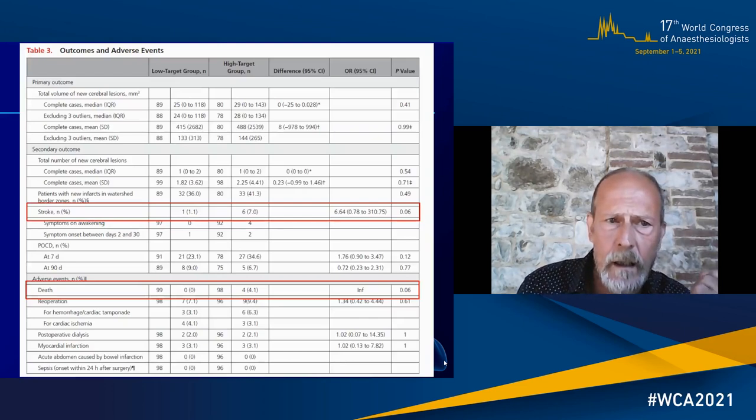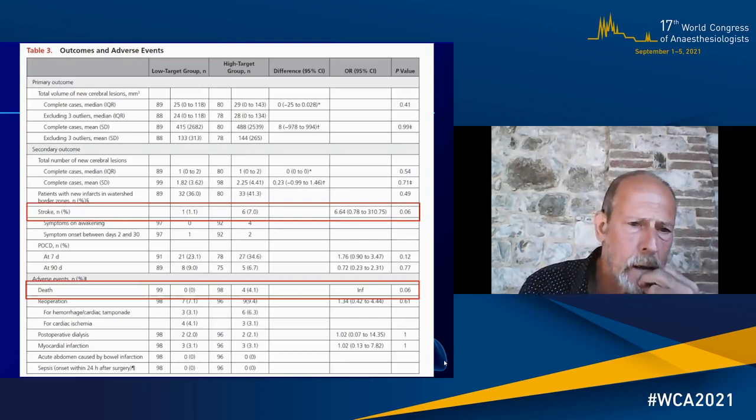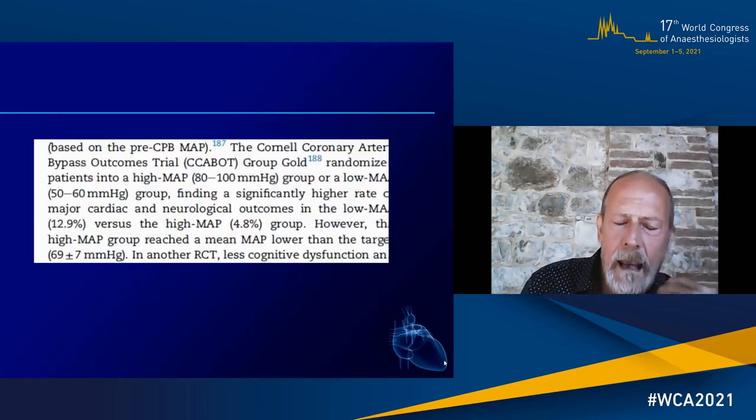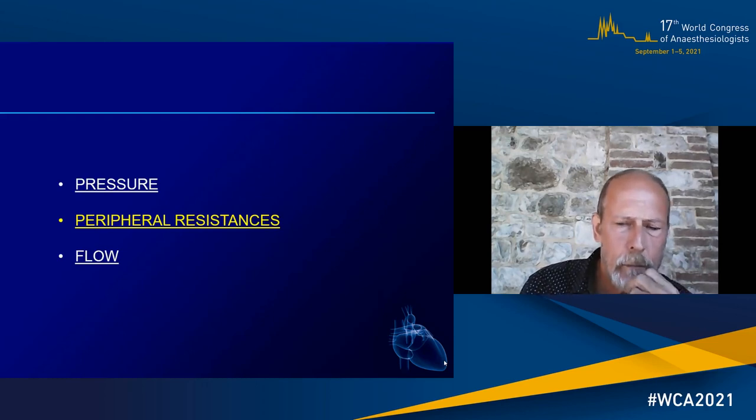Going to the outcome, there were no differences in the primary outcome. But looking at the rate of stroke, the high-target group had something like 7% stroke versus only 1% in the low-target group, with a p-value of 0.06. Mortality was 4% in the high-target group and 0% in the low-target group — again a trend towards worse outcome in people treated with vasoconstrictors aiming to achieve high blood pressure. There are other studies providing conflicting results, but the great majority have biases in the design, so I think this study is the one we should keep into consideration.